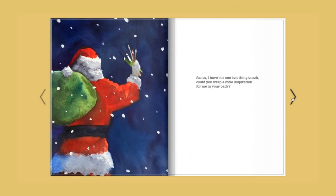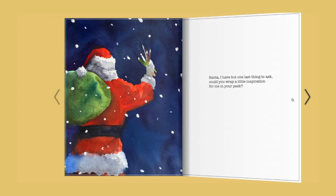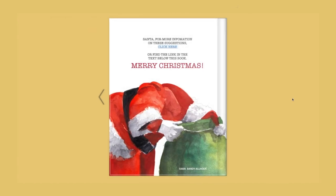Santa, I have but one last thing to ask — could you wrap a little inspiration for me in your pack? Merry Christmas!